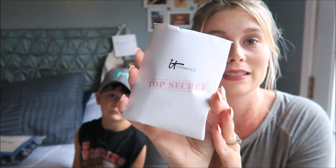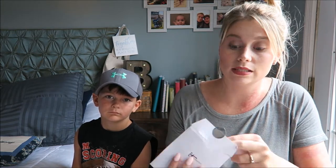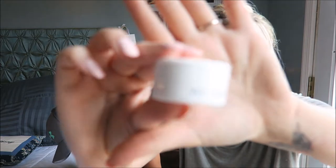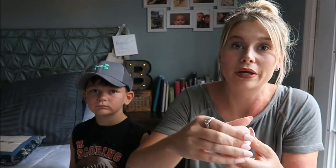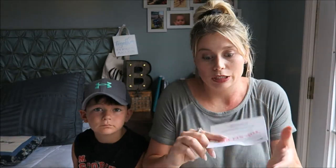Moving along, the next thing came from IT Cosmetics — top secret. I actually got two of these and I'm not really sure why, because I did not request it twice. It says 'top secret, you're the first to try it — unlock the secret to your most beautiful skin.' And then I have this little pot here. I opened it up and it's just some cream. I'm not sure what kind, but I'm going to guess it's for your face. Sorry, it's kind of dark in here — the lighting in my room is horrible and it's really dreary outside, so that's the best I can do.